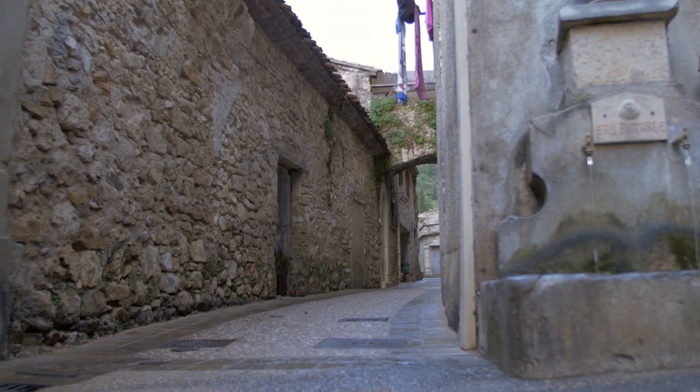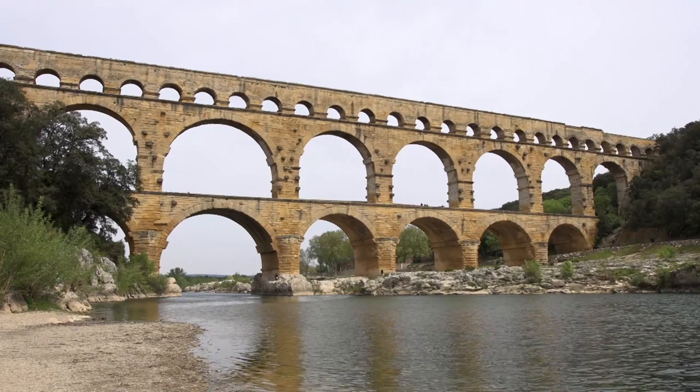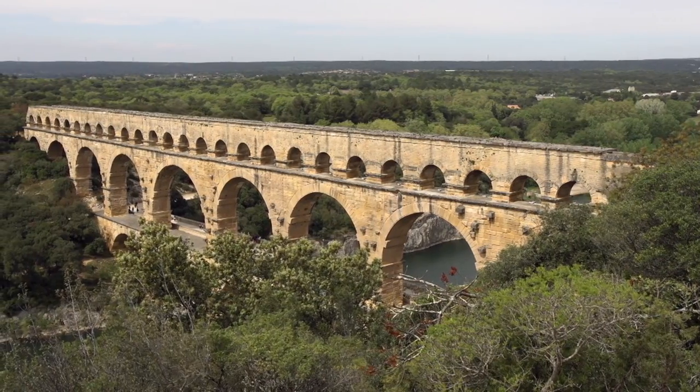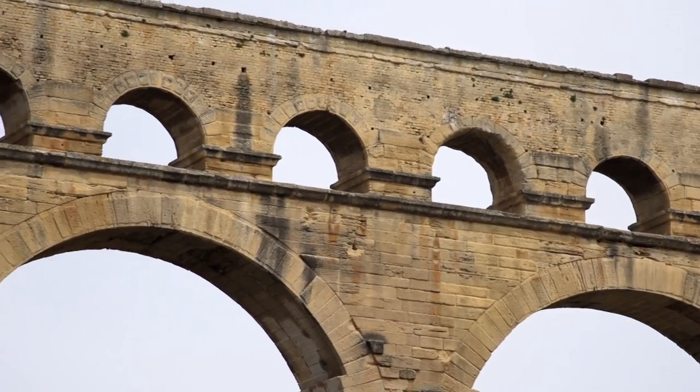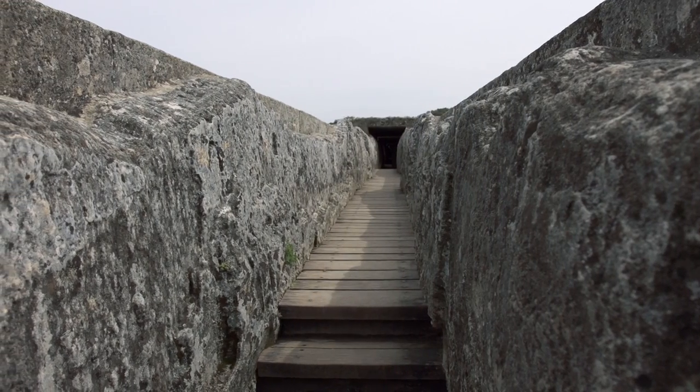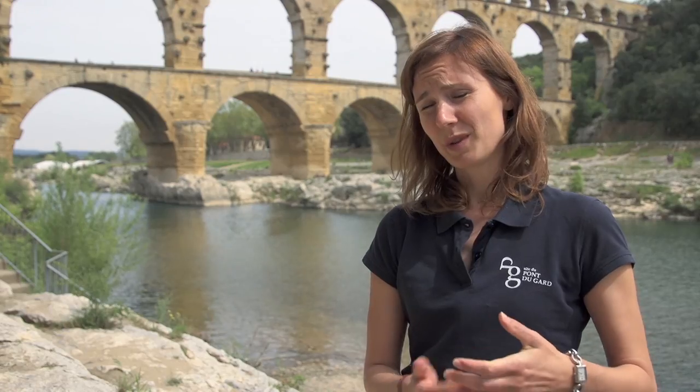The Romans were actually living here, and of course we have beautiful monuments coming from that period. The Pont du Gard is France's most visited ancient monument — the most spectacular part of the 50-kilometre aqueduct of Nîmes, built by the Romans in the first century to bring water to the city of Nîmes.